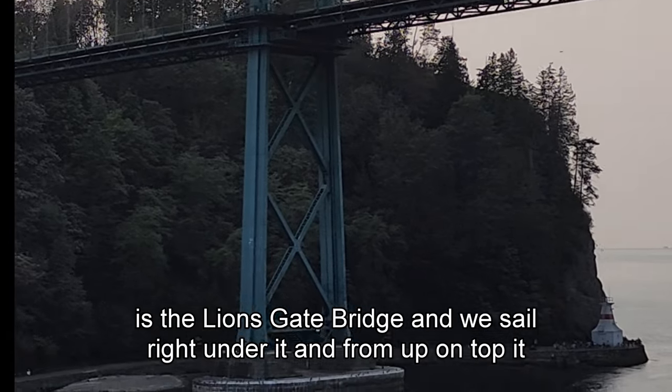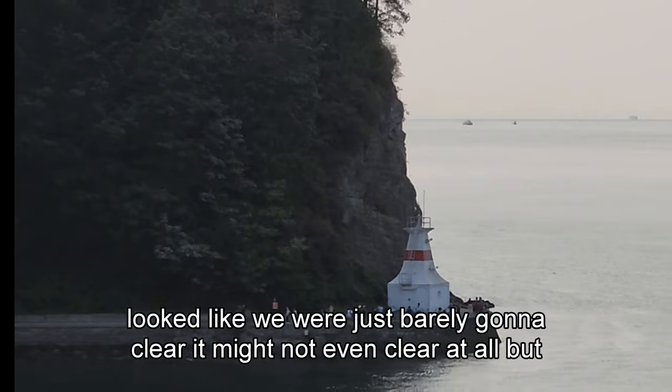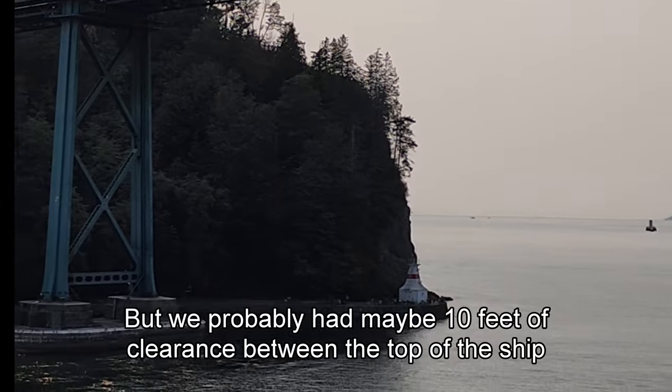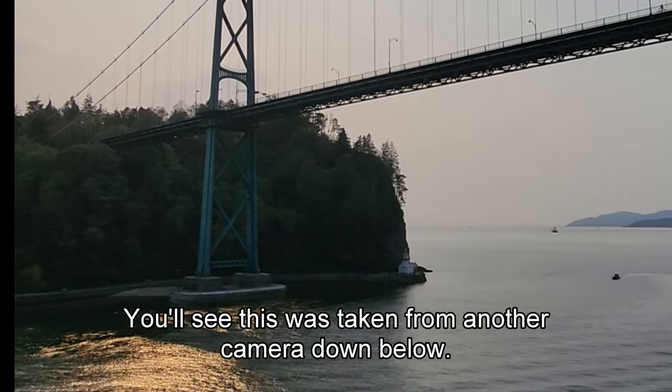This bridge is the Lions Gate Bridge. We can sail right under it, and up on top it looked like we were just barely going to clear it — might not even clear at all. But we probably had maybe 10 feet of clearance between the top of the ship and this bridge. You'll see this was taken from another camera down below.